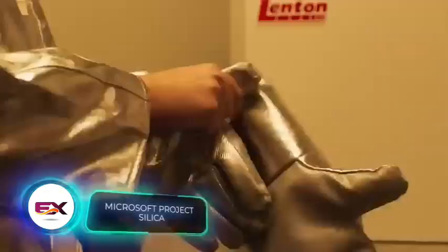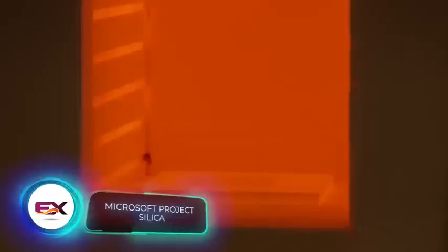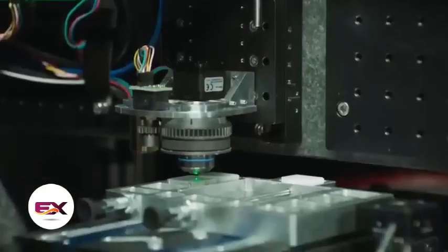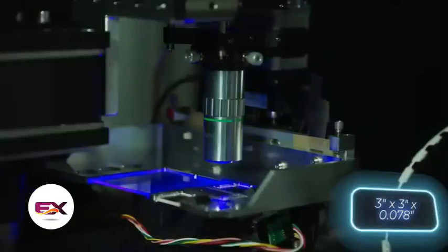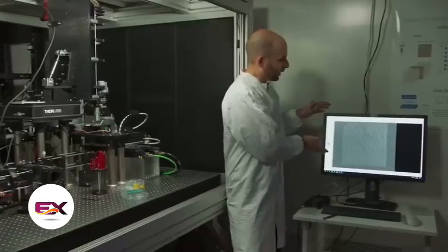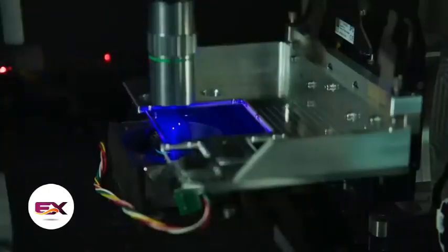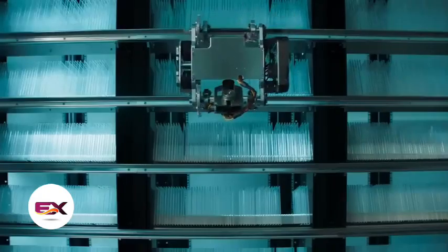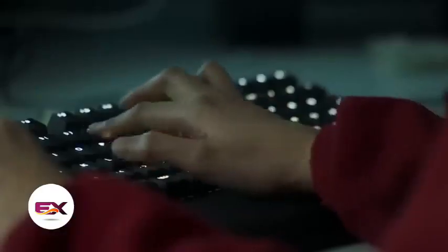Project Silica is a technology that stores data in quartz glass wafers. It may sound like something out of a science fiction movie, but it's a real and functional invention developed by Microsoft. A small 75 by 75 by 2 millimeter quartz plate can hold up to 75.6 gigabytes of data. They use a laser to create tiny three-dimensional patterns and record data. To retrieve it, they've developed a system based on artificial intelligence algorithms. These plates can withstand scratches, magnetic fields, and even boiling. The data stored on them can last for approximately 10,000 years. Microsoft suggests using these plates in cloud servers.